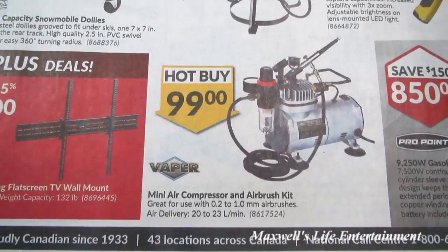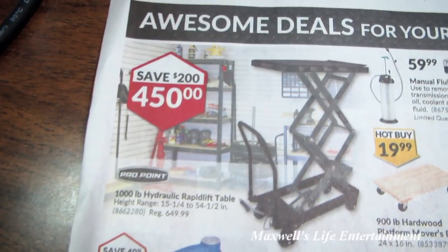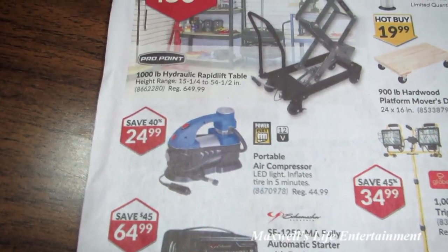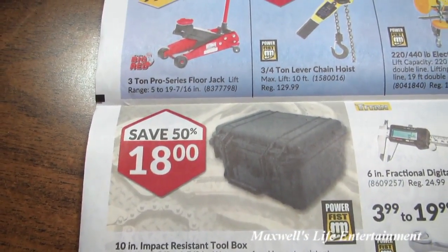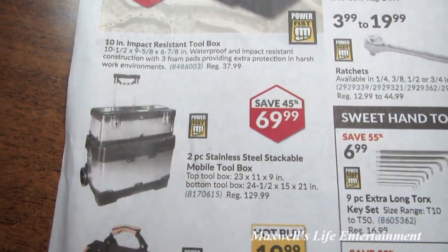A mini air compressor and airbrush kit for $99. Save $200 on a 1,000-pound hydraulic rapid lift table. Another portable air compressor for $24.99. A 10-inch impact-resistant toolbox for $18. A 2-piece stainless steel stackable mobile toolbox for $69.99.